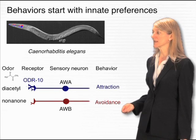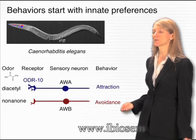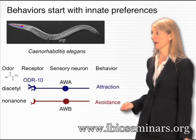Conversely, when C. elegans smells certain kinds of toxic odors, like nonanone, it's repelled by those odors, and it goes away from them.